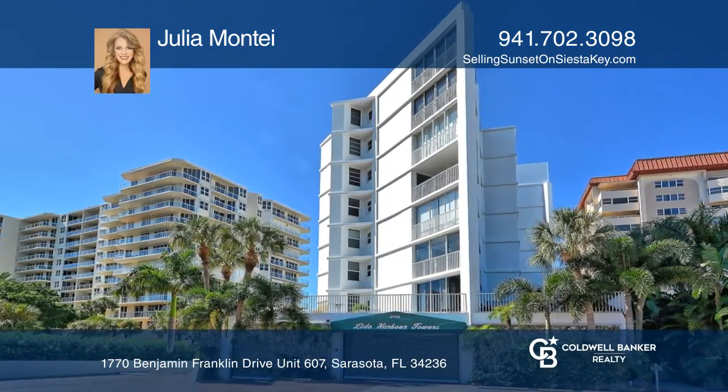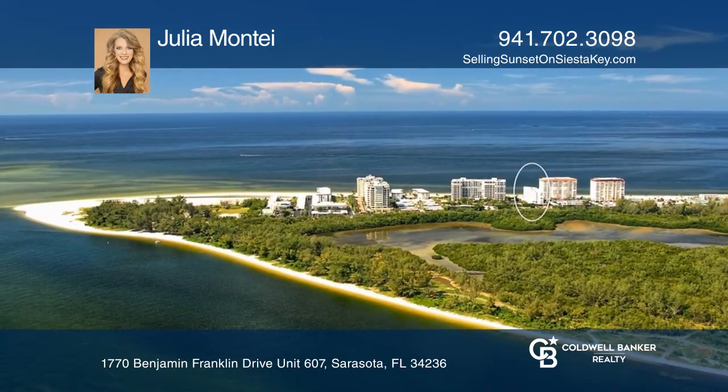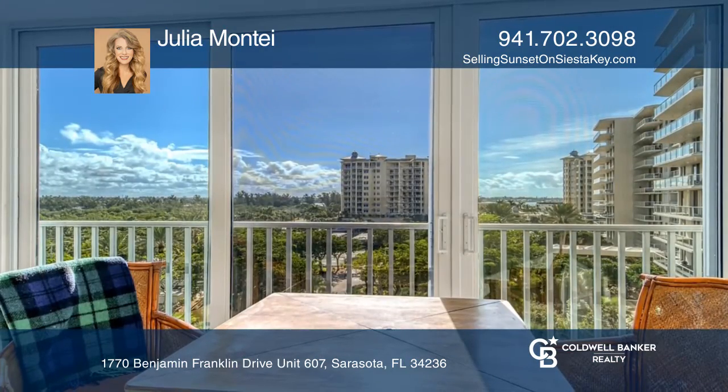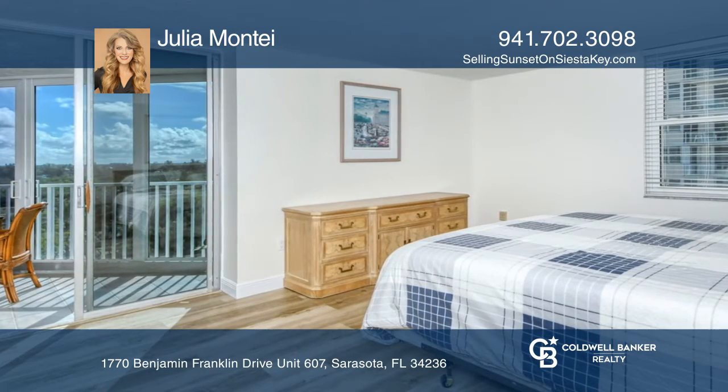Spectacular views are abundant in this rare 3-bedroom 6th floor unit. Lido Harbor Towers sits directly on Lido Beach's south end. Enjoy panoramic views from the large floor-to-ceiling corner window, which is just off the 3rd bedroom.